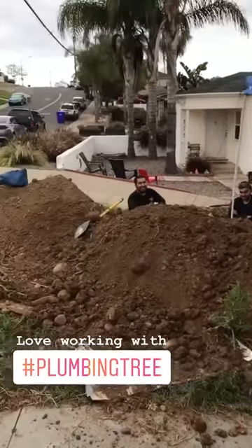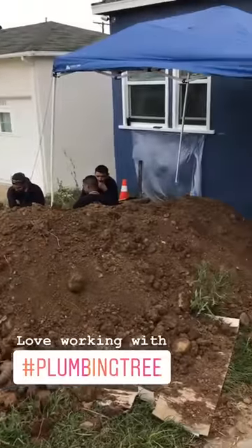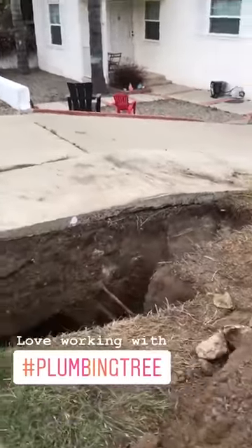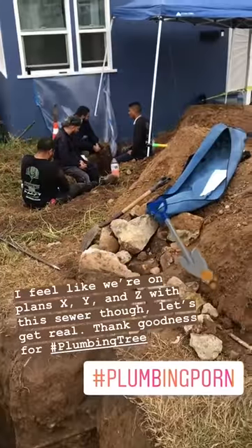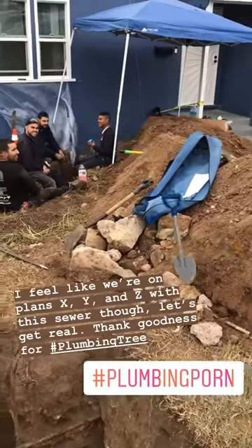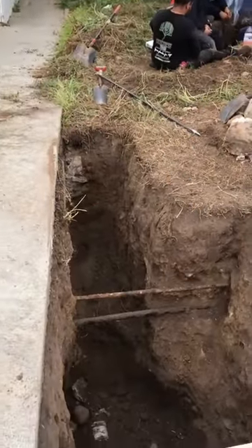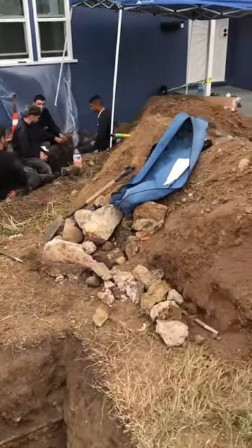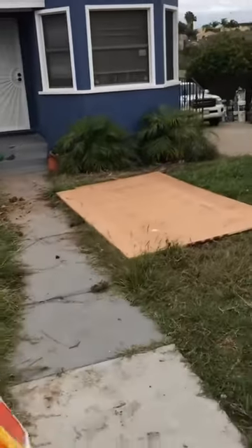We've got our plumbing team over here. Our original plan did not look like this, but they ran into some issues yesterday — we found out that our neighbor's sewer line was actually tied into ours, which is never what you ideally want when you're redoing a sewer line. The guys over at Plumbing Tree are awesome and they immediately hopped to Plan B, which was to start trenching all of this. This is the day I have not been excited for — my day without a toilet.